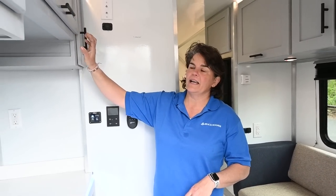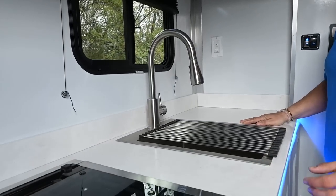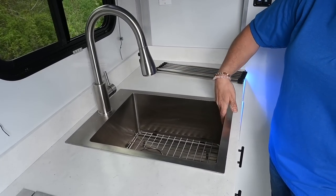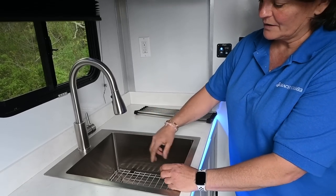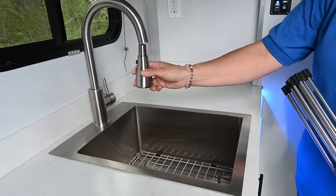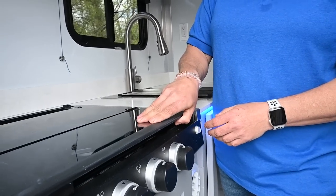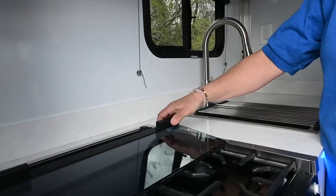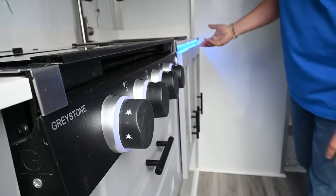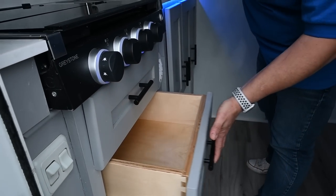All of our cabinets are handmade hard maple with soft-close hinges. We have a Corian countertop, kept thin for weight purposes. We have an extra-deep stainless sink that's also insulated on the outside, so you won't hear that clanking sound. We have a brushed nickel faucet with a pull-out sprayer, and a stainless steel drying rack. Over here is a three-burner propane cooktop with a cover you can use for extra counter space. Our drawers are all dovetail construction, solid wood, with extended slides and soft-close.